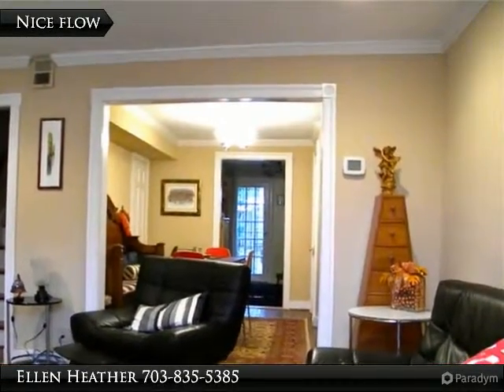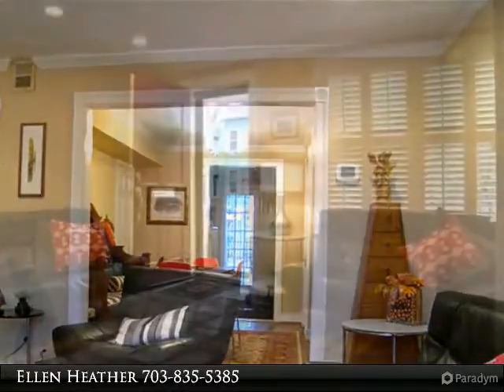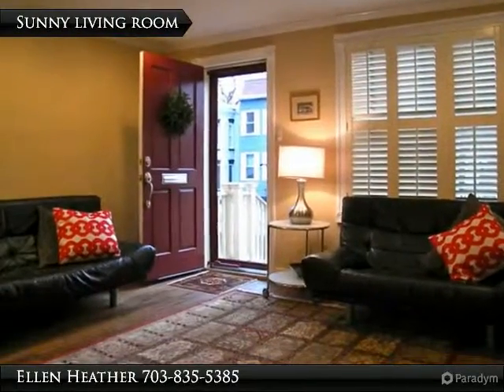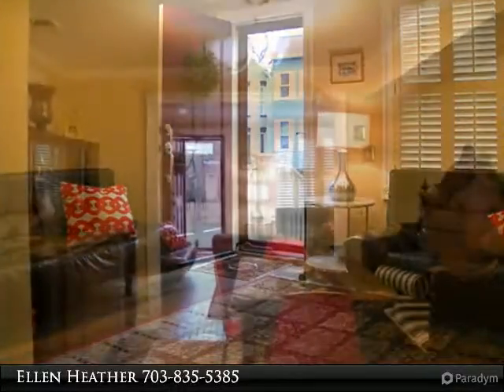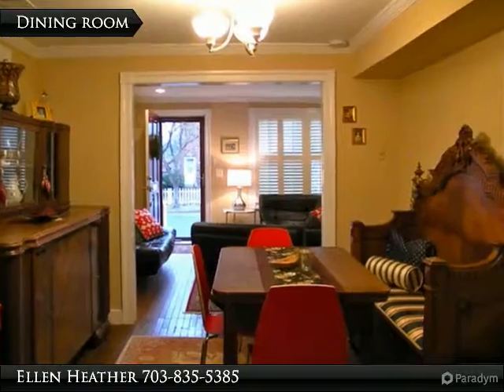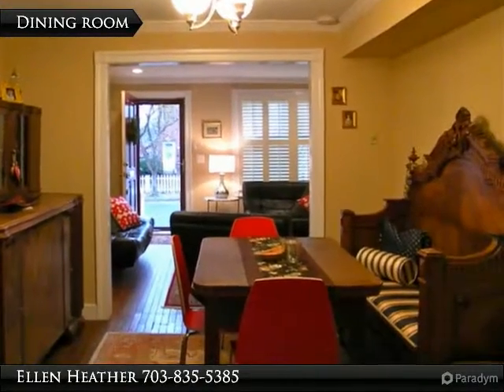No detail left undone. Granite countertops, crown molding, hardwood floors, wainscoting, French doors in master bedroom overlooking the private brick patio, spacious bath, ceiling fans, recess lights and front-loading washer and dryer.